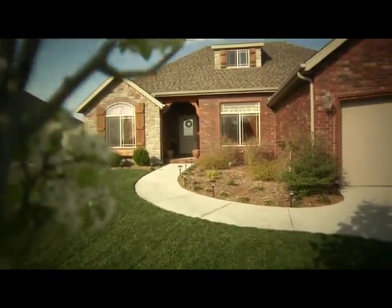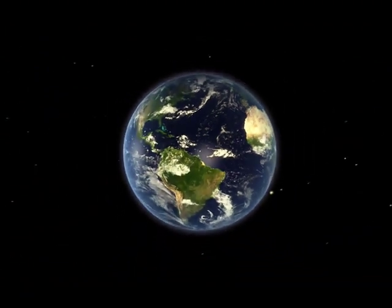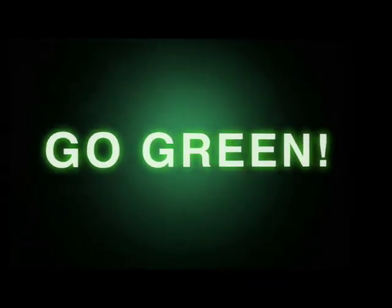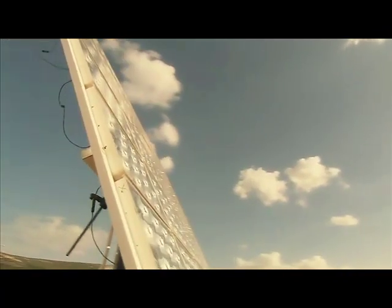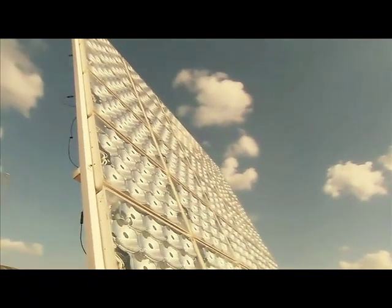Take the quality of your life to the next level. Help the planet and save money in the process. Go green! Light and heat from the sun has been harnessed by humans since ancient times, using a range of ever-evolving technologies. In modern times, solar energy constitutes a great part of Earth's renewable energy resources.